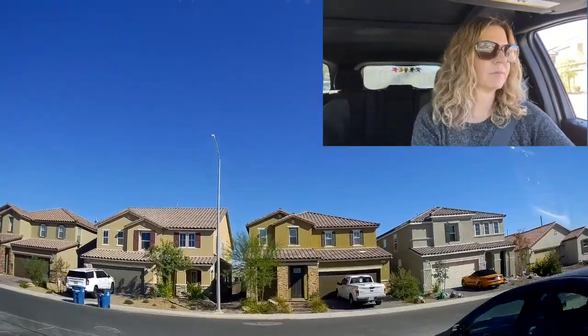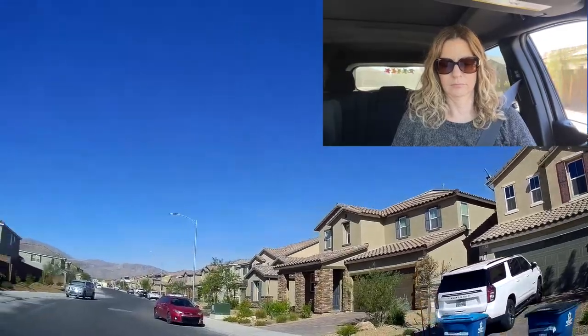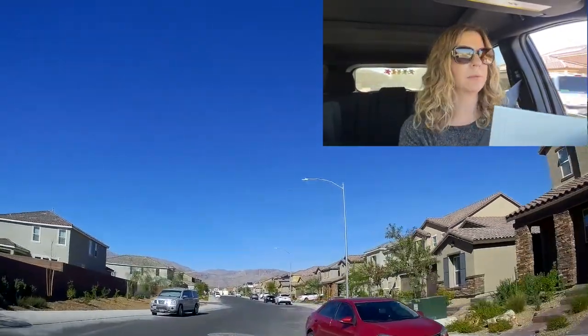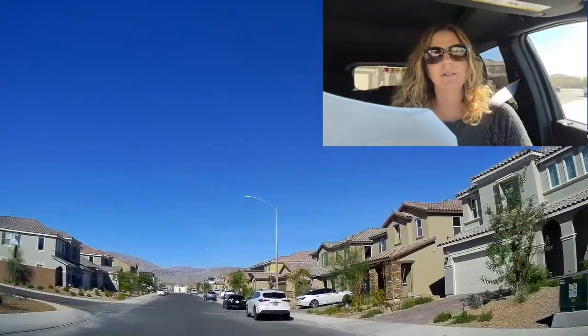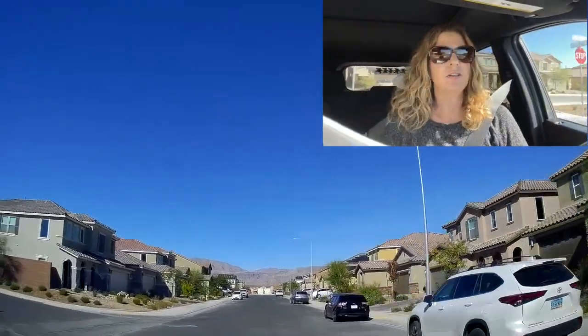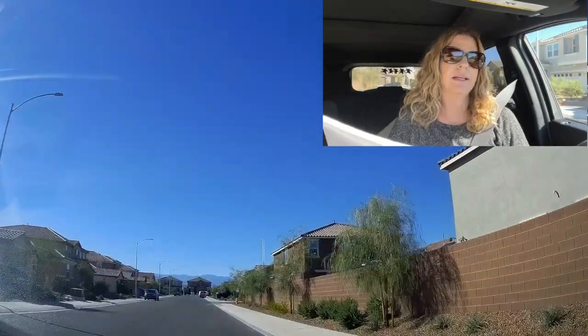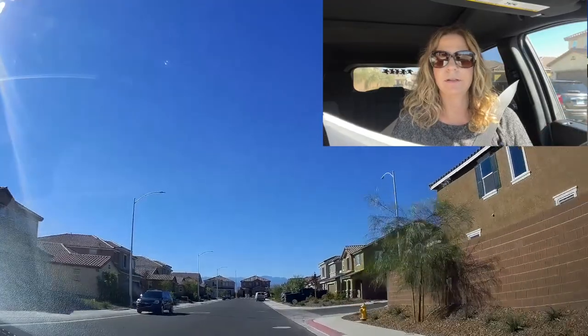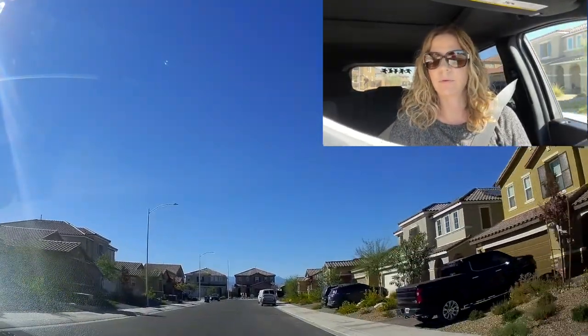It's a nice neighborhood — I like it, it's very clean. Of course it's brand new. This is actually Reserves at Saddlebrook, and the square footage of these houses was 1,550 to 3,050. They had one and two-story homes, and the house my clients bought was probably the 3,050 with three to six bedrooms and two and a half to five bathrooms.